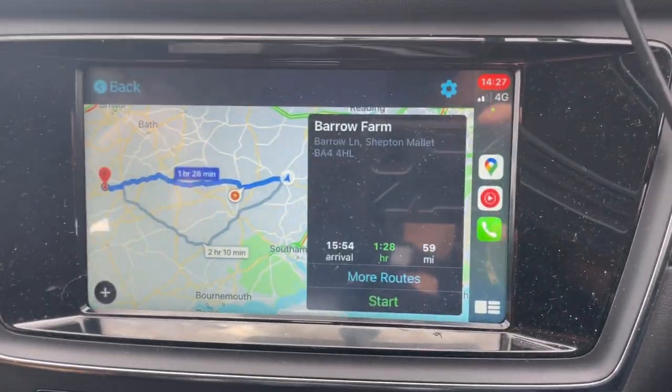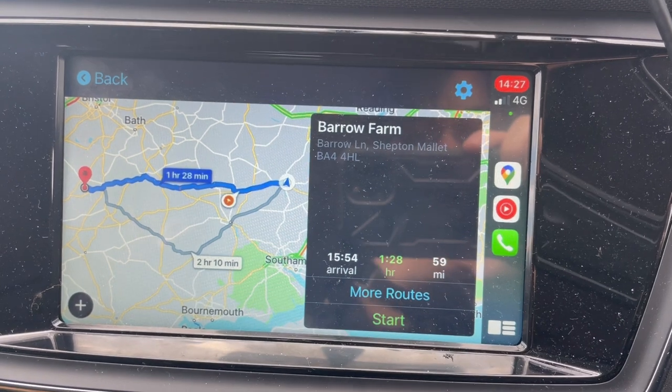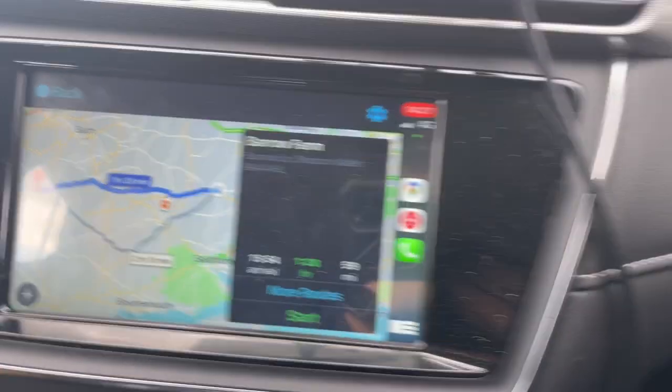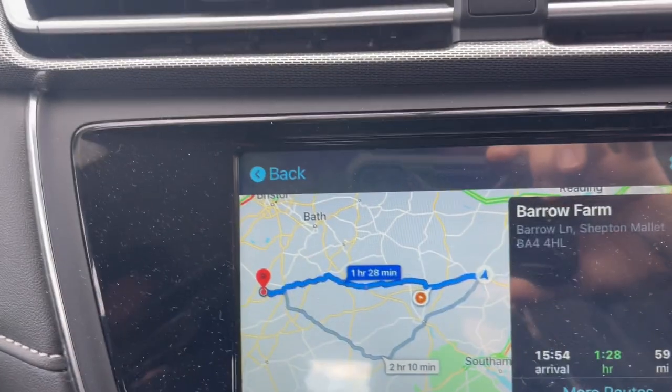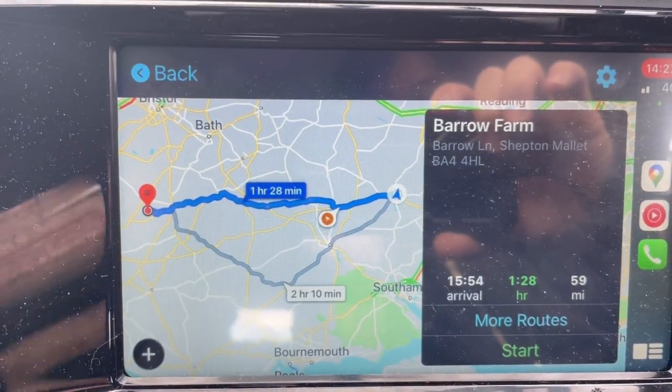We have 59 miles to go, about one and a half hours. We've got 119 miles on the GOM, so we should definitely have enough battery to get there. Let's go.